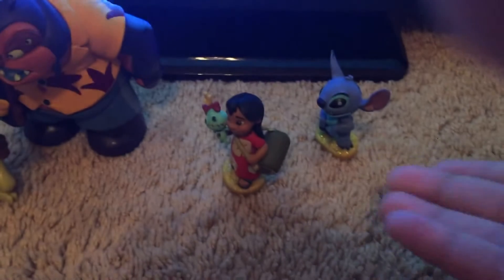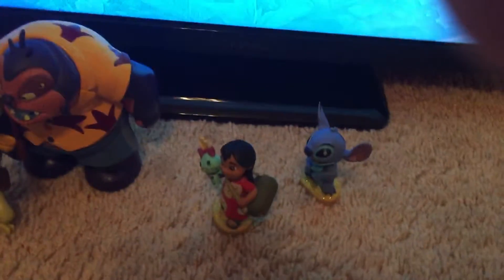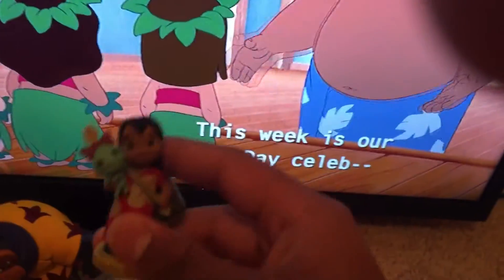This is Pleakley. This is Lilo. And then David. Myrtle — she's going down.